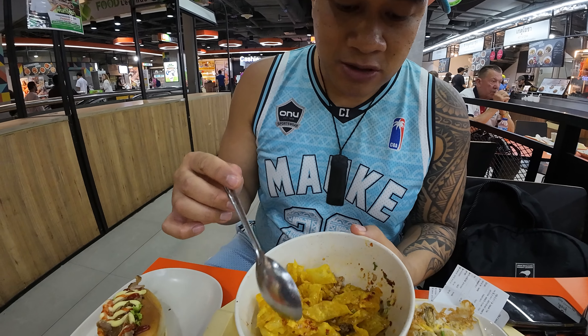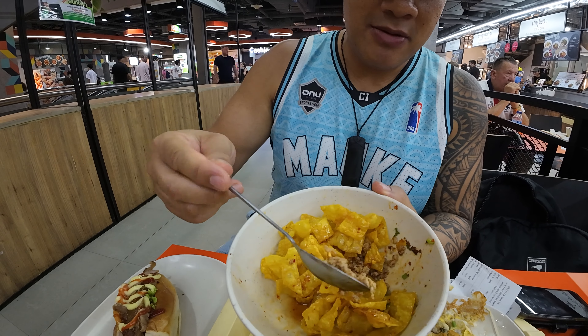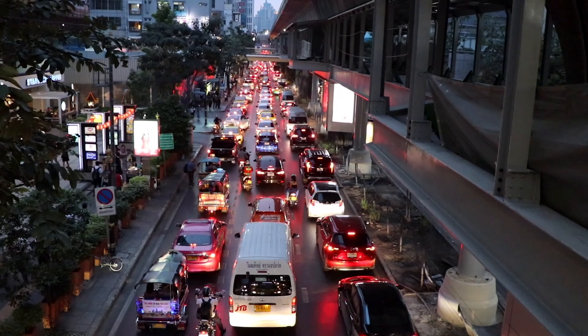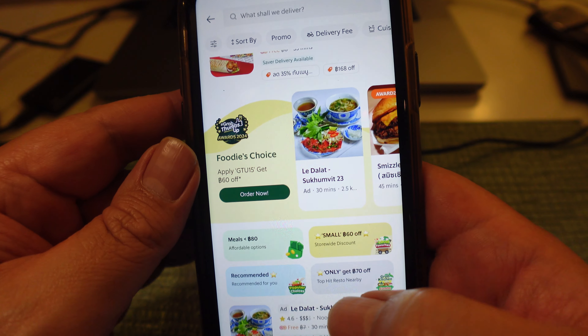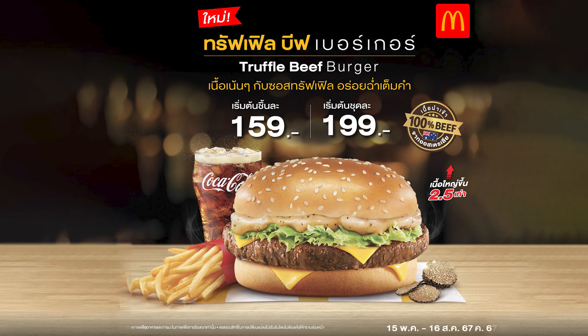There's like wonton strips with pork mince, a whole bunch of spices and coriander. But after a long day of remote working I decided to try good old McDonald's in Thailand for the very first time, to see how different the special menu is here compared to back home in New Zealand.